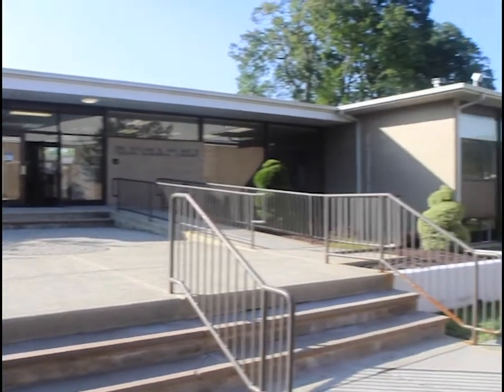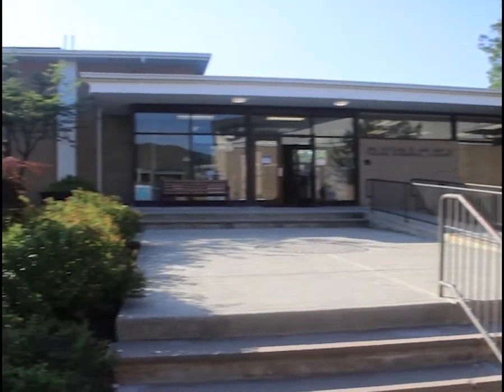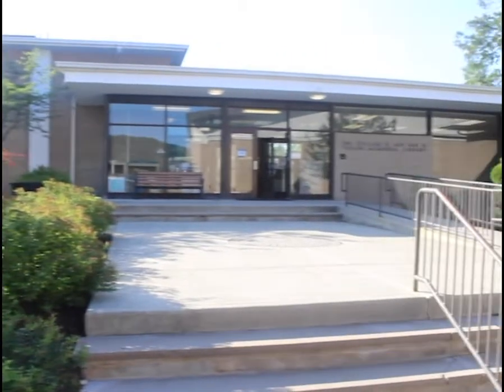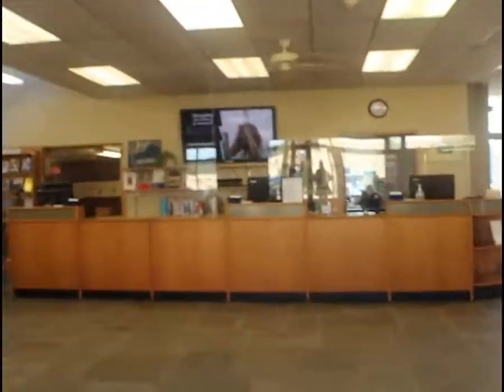Welcome to the Taylor Memorial Library. Here you will find resources you can use for your classes as well as for your own research. The library is available not just to students but to faculty and staff who need a place to work, research, read, or just relax between classes.